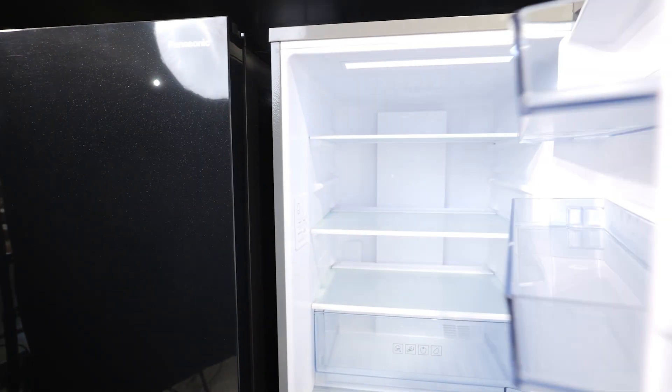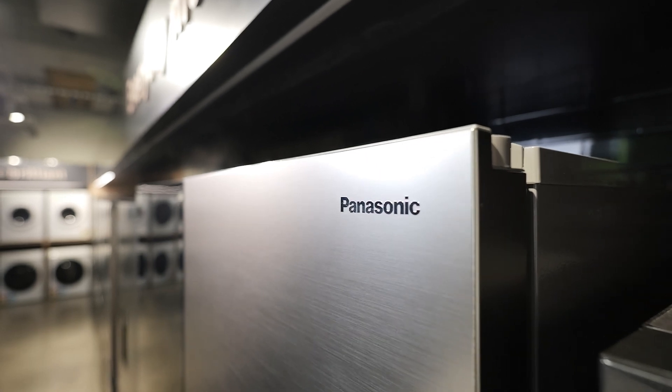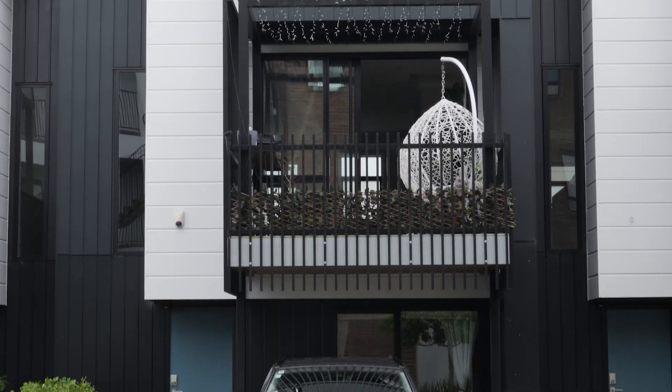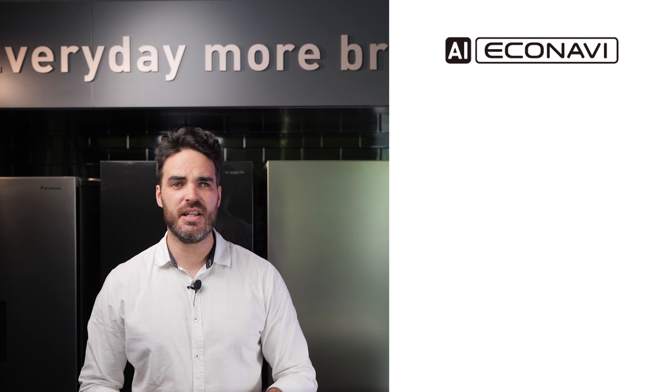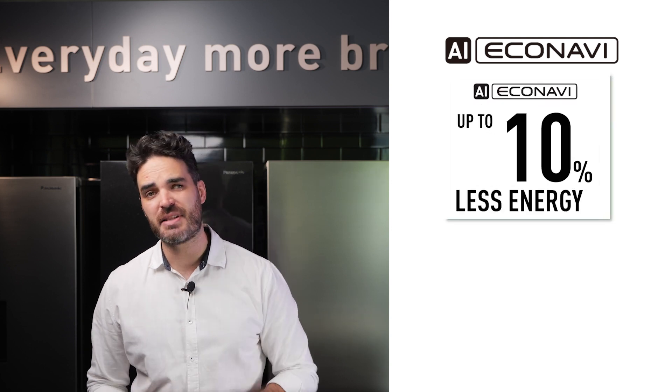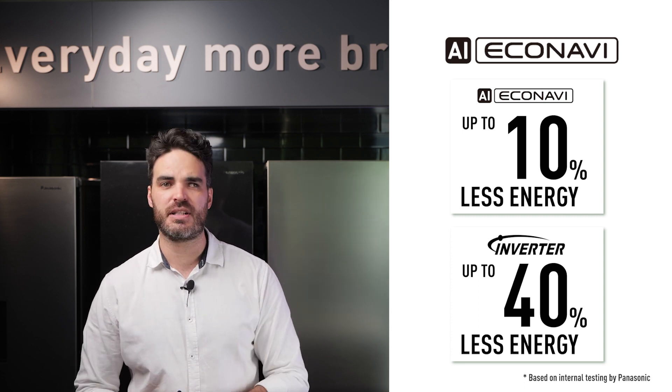So things like opening the door, how long you've left it open for, temperature inside as well as the temperature outside — because every house is different depending on what part of the country you live in. This then develops an optimal energy efficiency program based on your personal use and is constantly updated even if you go away on holiday. AI Econavi can give you up to another 10% extra energy savings on top of the 40% already saved from your inverter compressor.